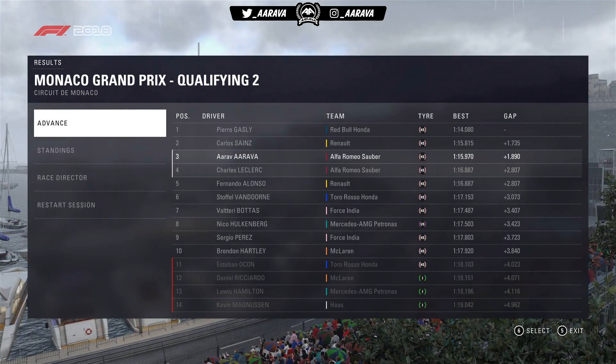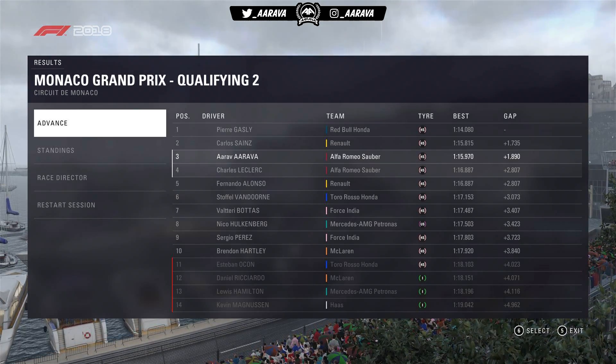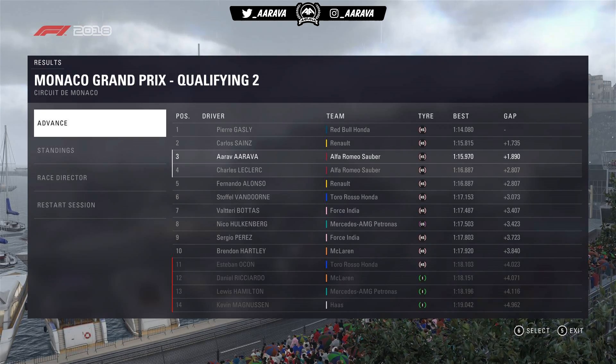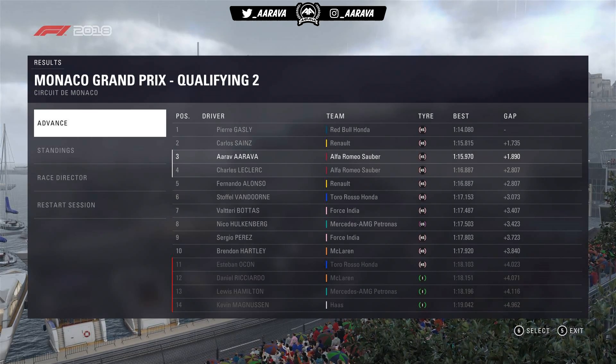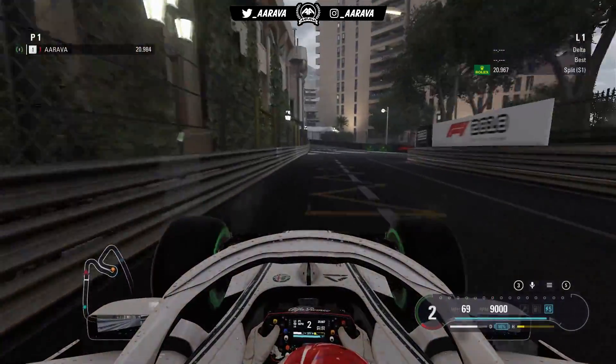Verstappen is knocked out of Q2. Only Gasly made it through for Red Bull. The two Renaults, one of the Mercedes cars, both Force Indias surprisingly, and Hartley in the McLaren also make it through — not Ricciardo. Some at the bottom end of the timing screen had gone onto Inters. Into Q3, it is finally time for Inters. The rain was forecast for the entirety of Saturday but in reality only hit at the end of the qualifying session.